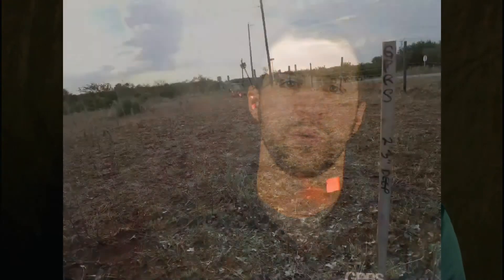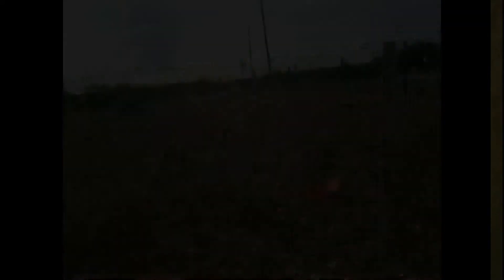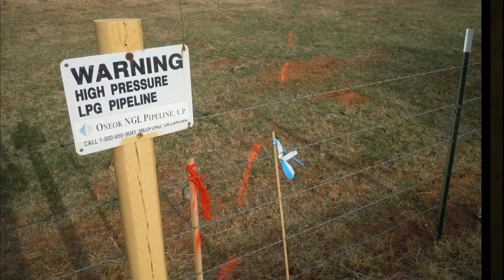In addition, we marked the location and depth of the pipelines directly on the surface using paint, pin flags, and wooden stakes. With this information, our customer was able to keep the project on schedule and avoid damaging pipelines during the construction phase.